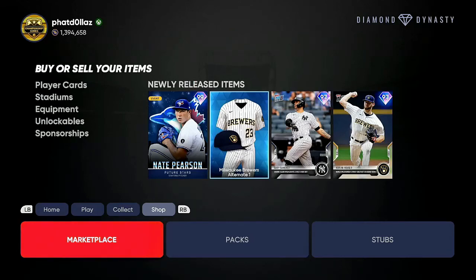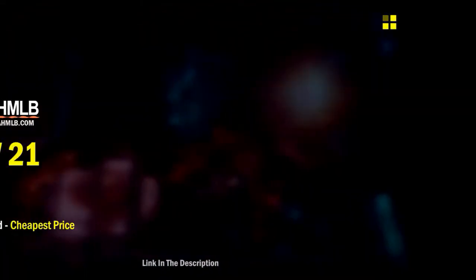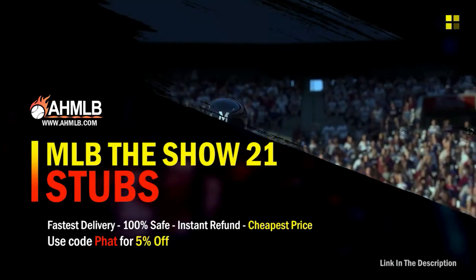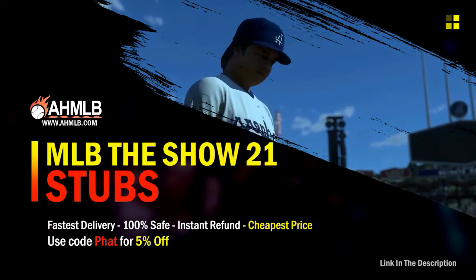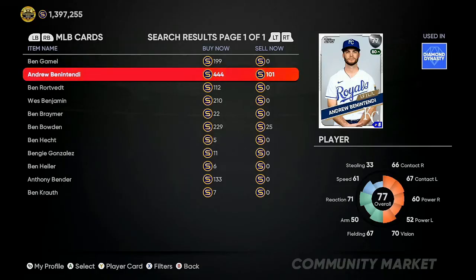What's going on everybody, welcome back to the channel. In today's video we're going to go over the best investments to help you make millions of stubs. If you're new to the channel, drop a like, hit that red subscribe button and make sure your notifications are on. Shout out to the MVPs and MVP Elites. If you're looking for great gaming services, head over to ahmlb and use code 'fat' for five percent off your order.